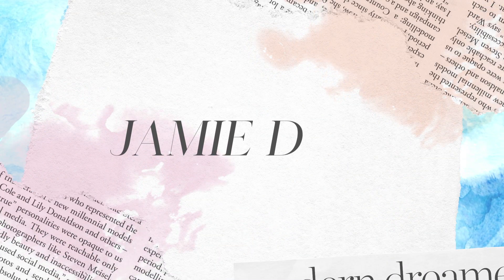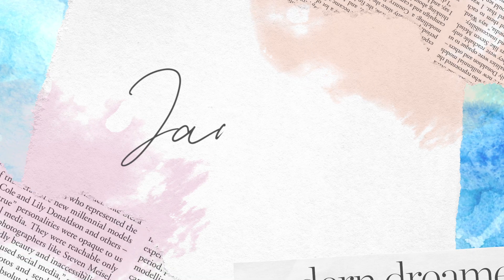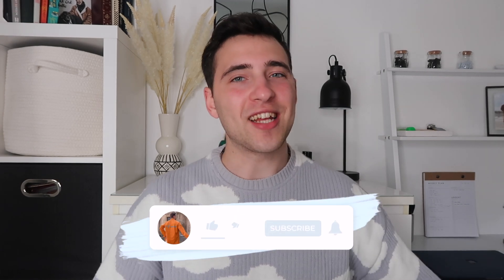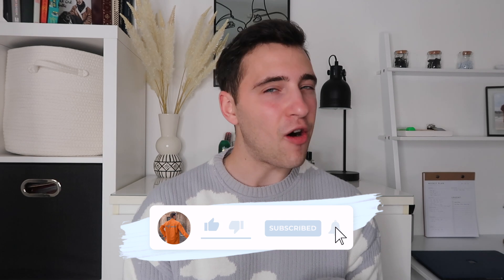Hello beautiful people, it's Jamie and welcome back to my channel and welcome back to a brand new video. I am going to bring you a spring summer ASOS haul. I have done two fat ASOS orders over the last few days. This will be an ASOS styling try-on haul as well, so I've paired everything that I've purchased into outfits.